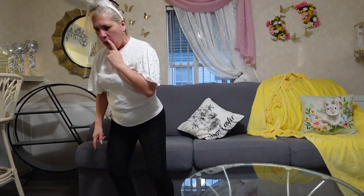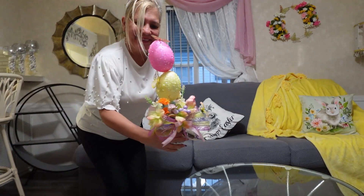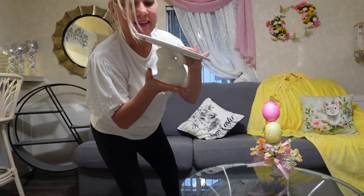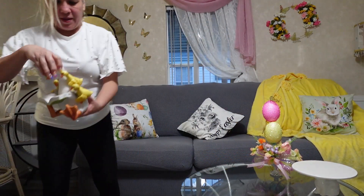Decorating the table is my favorite, but what am I going to use? This egg tower is made with Dollar Tree materials — go and watch that video, look how awesome it turns out!